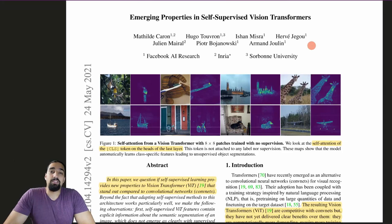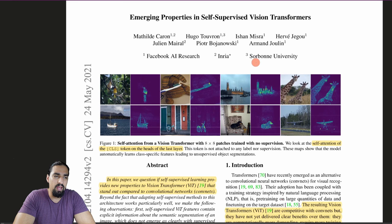What's cracking, guys? In this video, I'm covering the 'Emerging Properties in Self-Supervised Vision Transformers' paper, introducing the Dino model from Facebook AI Research, INRIA, and Sorbonne University.